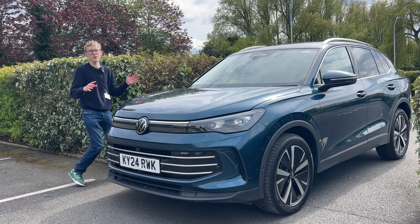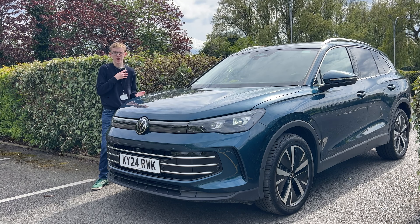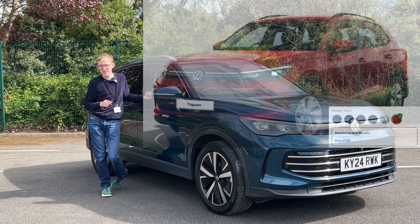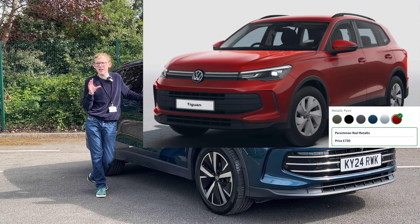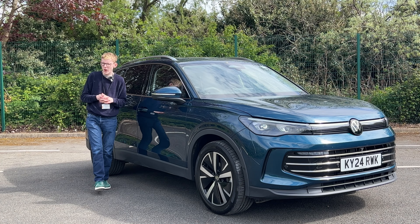In terms of exterior colours on the Tiguan, as standard you get solid Urano grey — I don't like it, it scratches easily, it's very dull. Solid white is £435 for pure white, which is quite nice. Metallic options start at £730. There are two new shades: Cipresino green, which is kind of an olive green — not a massive fan — and persimmon red, which literally looks like it says 'permission red'. A lot of people will get that wrong and I don't like it anyway — it's quite a bright red.